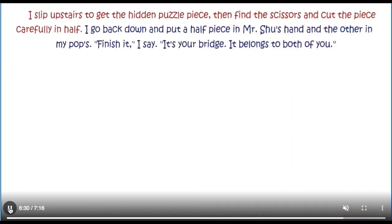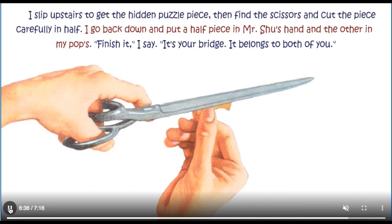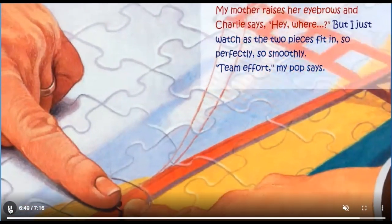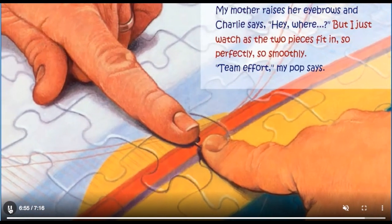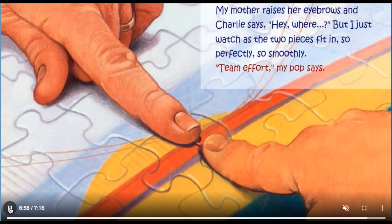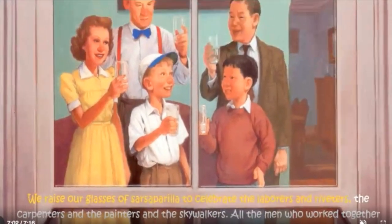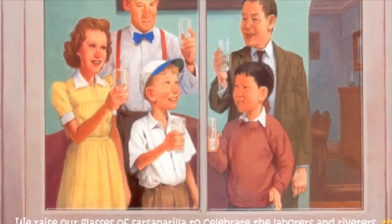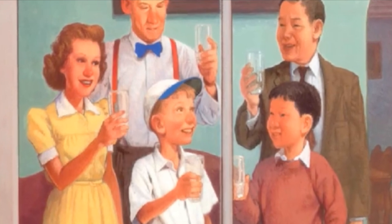It's time. I slip upstairs to get the hidden puzzle piece, then find the scissors and cut the piece carefully in half. I go back down and put a half piece in Mr. Shoe's hand and the other in my Pop's. Finish it, I say. It's your bridge. It belongs to both of you. But I just watch as the two pieces fit in so perfectly, so smoothly. Team effort, my Pop says. We raise our glasses of Sarsaparilla to celebrate the labourers and riveters, the carpenters and the painters and the skywalkers — all the men who worked together to build the most beautiful bridge in the world.